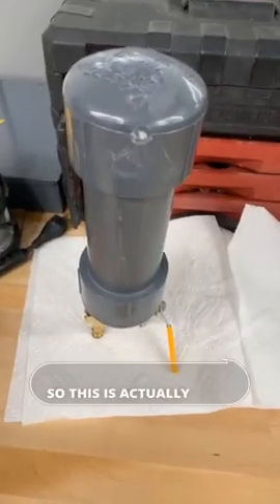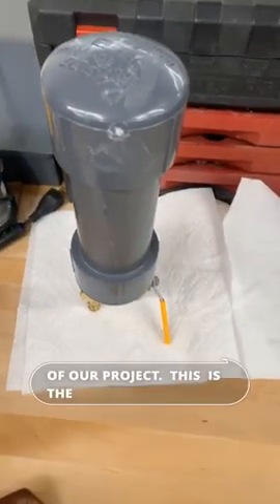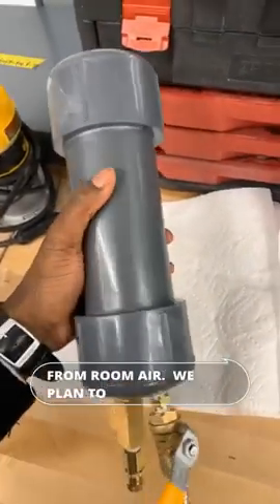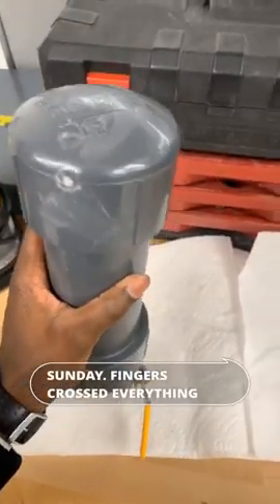This is actually part of our project. This is the absorption column that should hopefully be able to help us purify oxygen from room air. We plan to test it this Sunday — fingers crossed everything goes well.